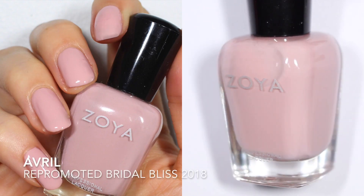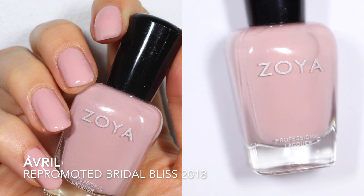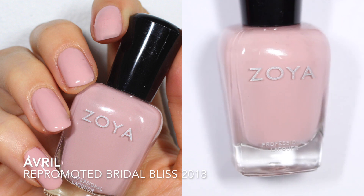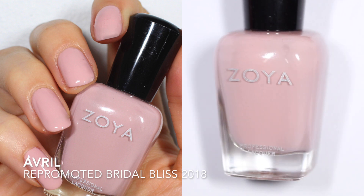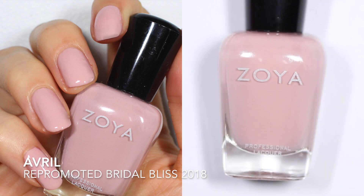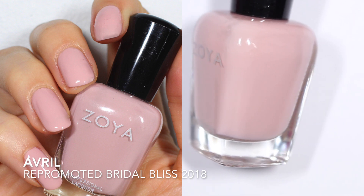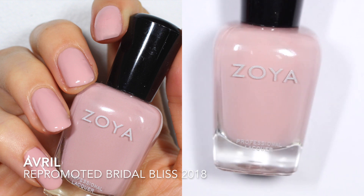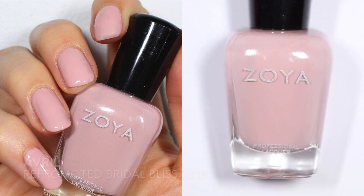Up next we have Avril. This one is a classic. The only release information I have is that it was part of the Suede collection, though I don't know when that was, so this could be one that's been in their line for a long time. It was re-promoted in the Bridal Bliss collection, so I think it's gained some popularity recently. Zoya describes this one as a soft neutral pink with light brown undertones in a milky cream base. They say it's intensity 3, so it is a little more on the sheer side, but I don't have any problems with the formula.